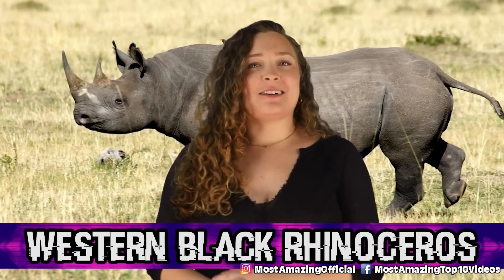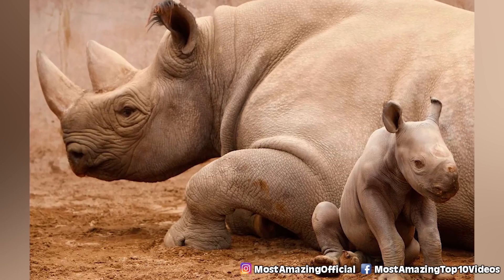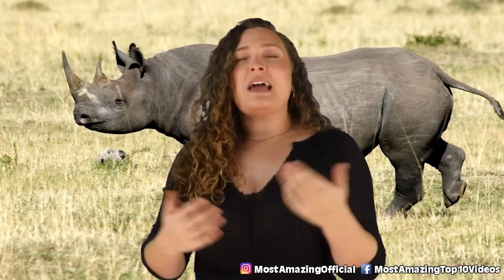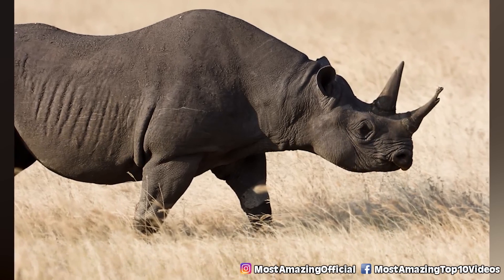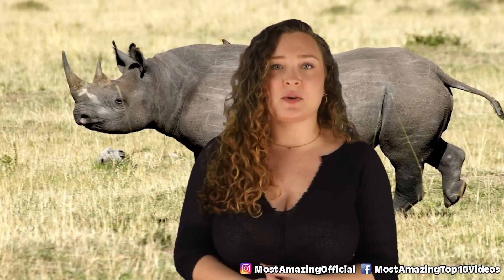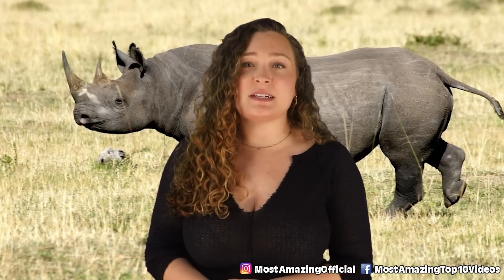In our number eight spot today, we have the Western Black Rhinoceros — a subspecies of the Black Rhinoceros that made its home in the savannah of sub-Saharan Africa. These guys were unfortunately victims of poaching, which led to their rapid decline. This species first originated around 7 to 8 million years ago, and for most of the 1900s it was the highest population of rhino species. From 1970 to 1992, the population of Black rhinos decreased by 96%. Farmers also killed the animals to protect their crops. The last sighting of a Western Black rhinoceros was in 2006 in Cameroon's northern province, and the subspecies was officially declared extinct in 2011.